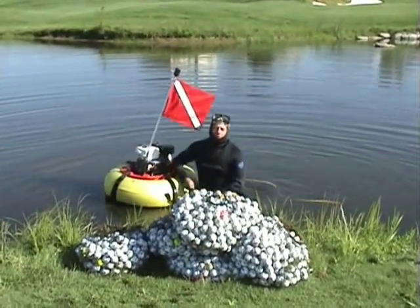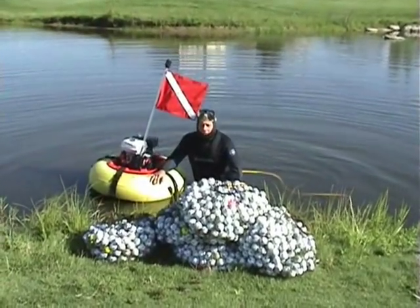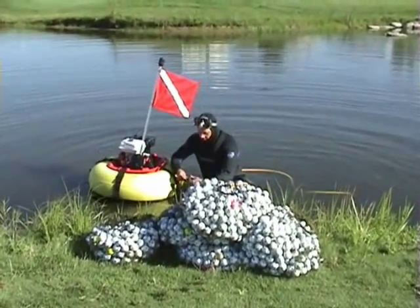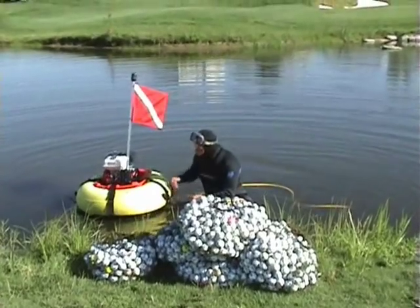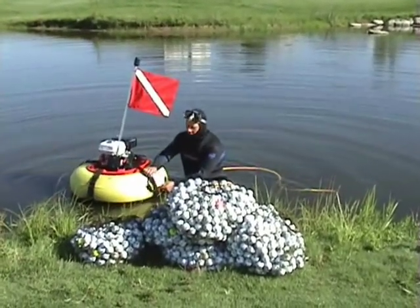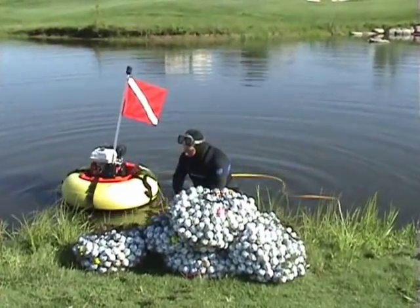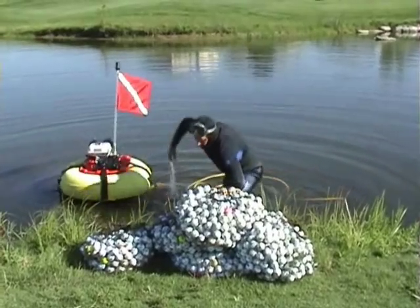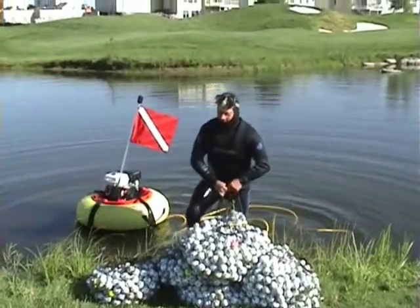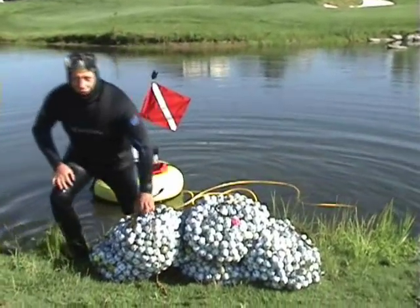You can't really see anything in the water. The water's pretty murky, so I'm just hooking on a bag, going down and feeling around for the golf balls. Most of the time it's just pitch black — you're just working in the dark. So there we go, we're off to a real good start.